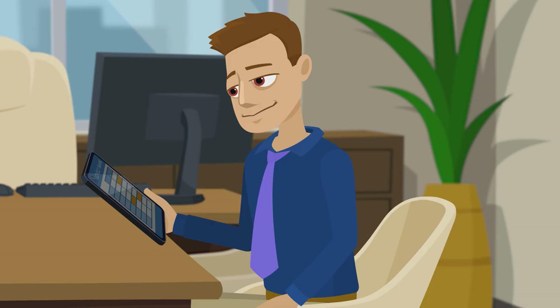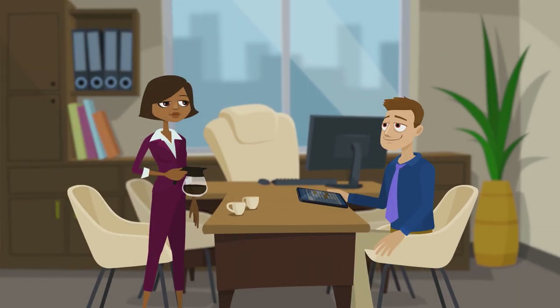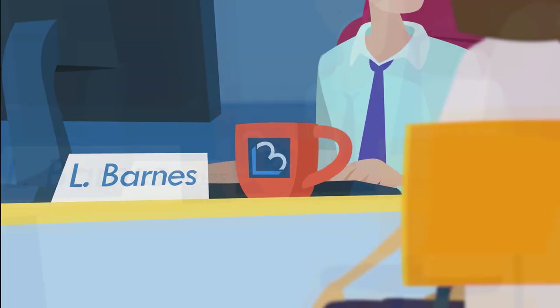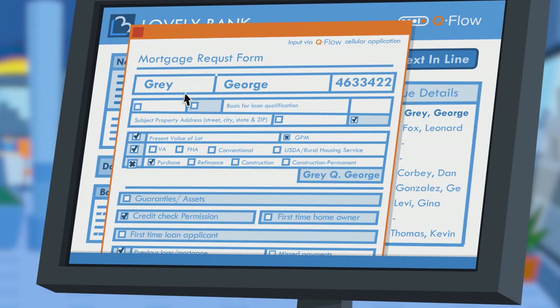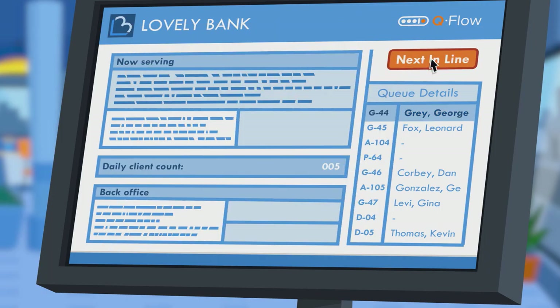So now we have Peter sitting in Ms. Jones' office being offered a cup of coffee, Larry halfway through setting Sandy up with a new account, and Linda reviewing George's form and clicking on her next client button to invite George to her desk.